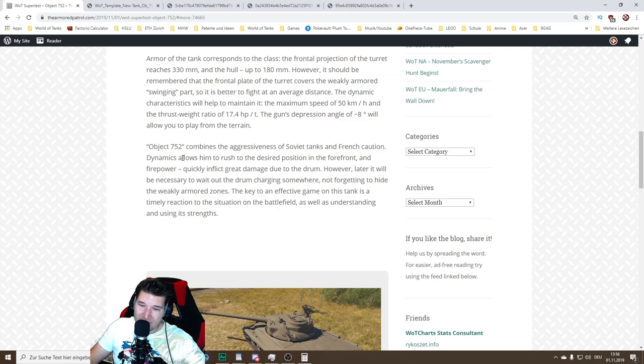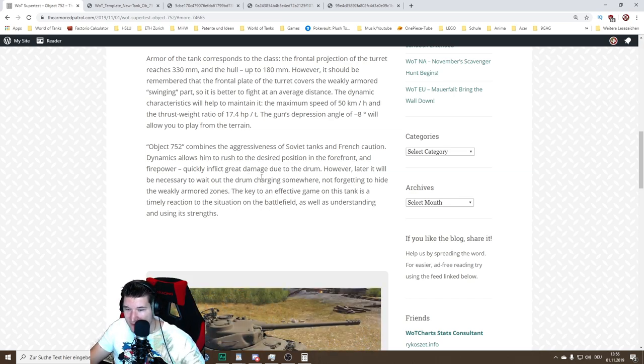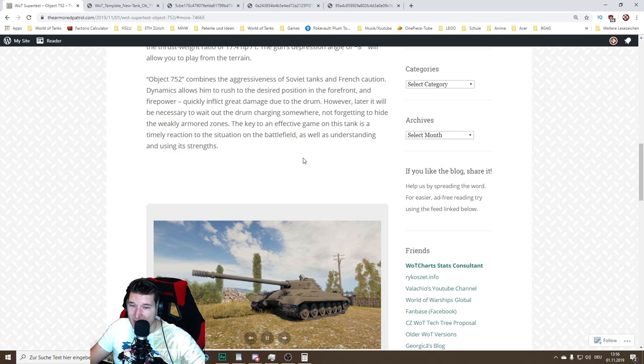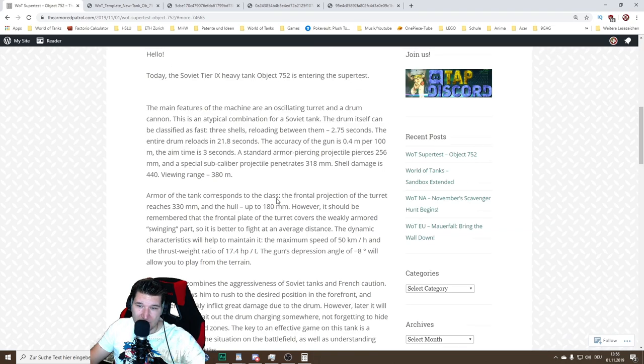The Object 752 combines the aggressiveness of Soviet tanks and French caution. Its dynamics allow it to rush desired positions at the forefront and firepower to quickly inflict great damage due to the drum. However, it will be necessary to wait out the drum charging somewhere, not forgetting to hide the weakly armored zones. The key to an effective game is timely reaction to the battlefield situation, as well as understanding and using its strengths.